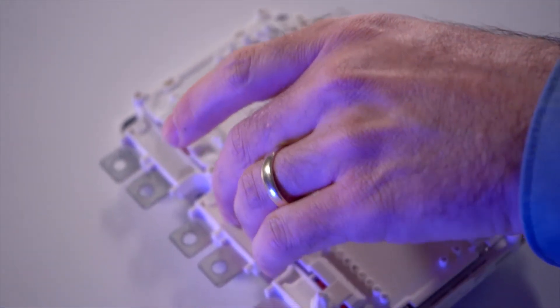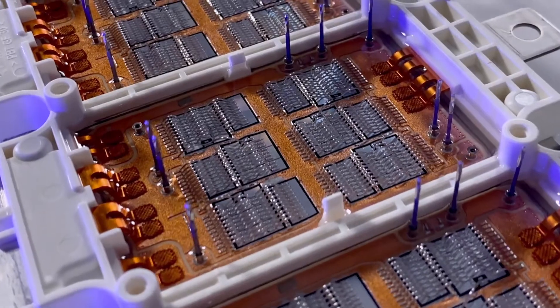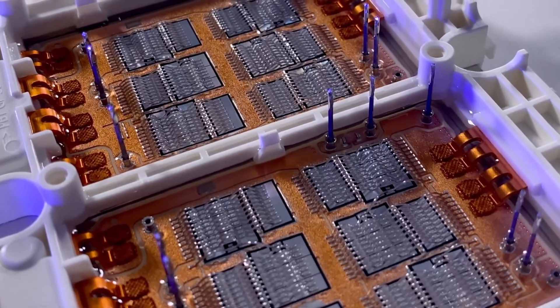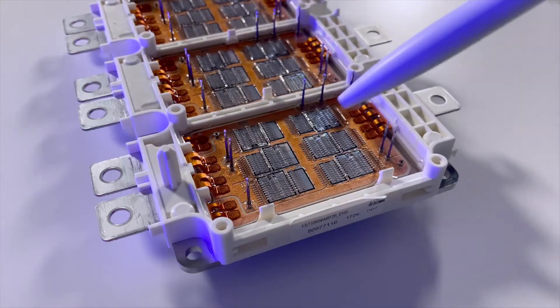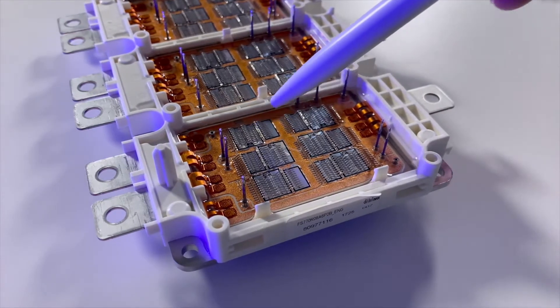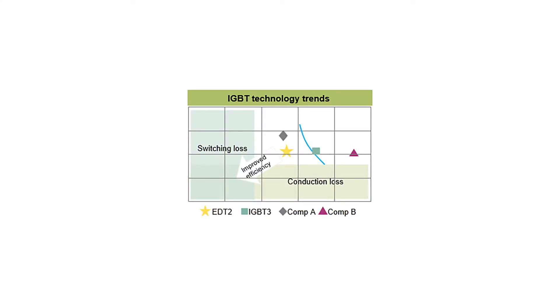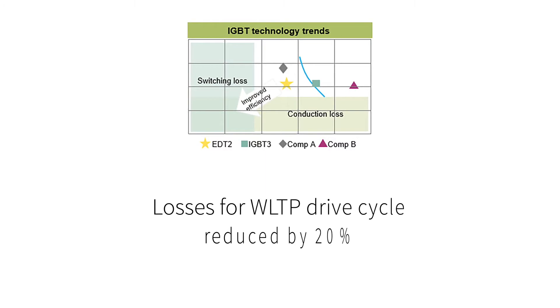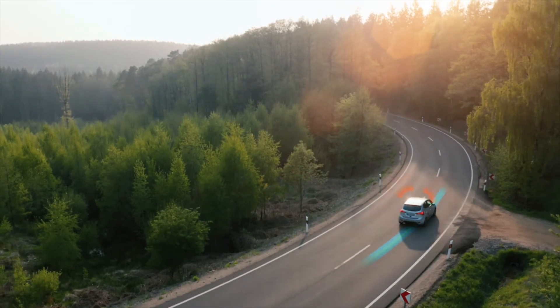First introduced in 2017, with close to 1 million parts shipped, it is one of the most successful power modules on the open market. It uses Infineon's EDT2 chipset, which is considered by industry experts to be the best-in-class IGBT chip technology with regards to performance and efficiency. For example, losses compared to the previous generation during WLTP drive cycles can be reduced by up to 20 percent with EDT2, which allows increasing the driving range of electric vehicles.